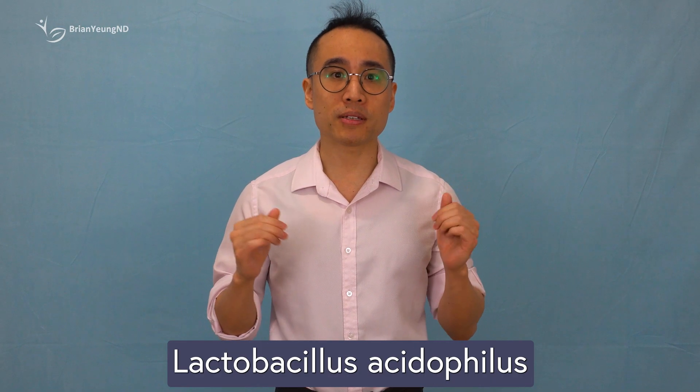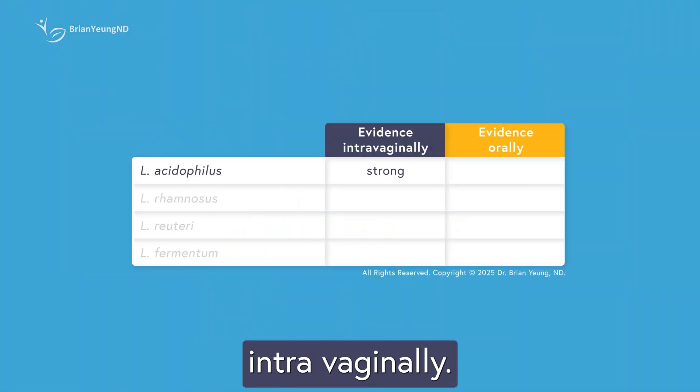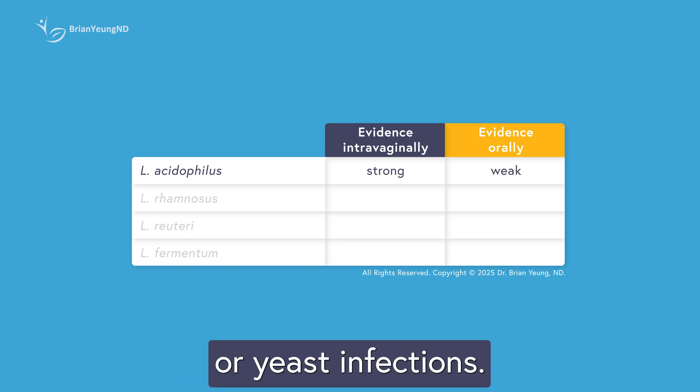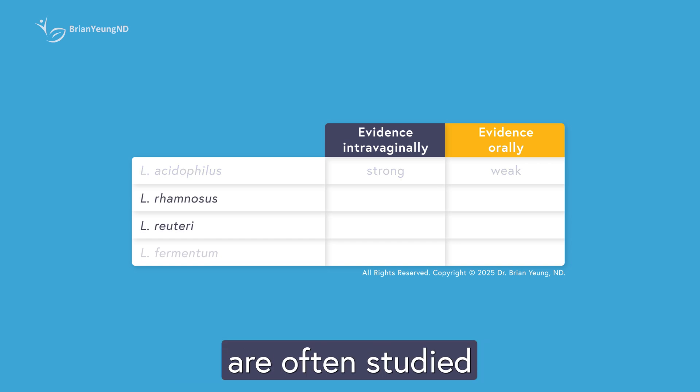Furthermore, another study on healthy women found that consuming Lactobacillus acidophilus orally didn't lead to colonization in the vagina. The bottom line? Lactobacillus acidophilus seems helpful for vaginal health, but mostly when used intravaginally. When taken orally, there's little solid evidence that it does much for BV or yeast infections.